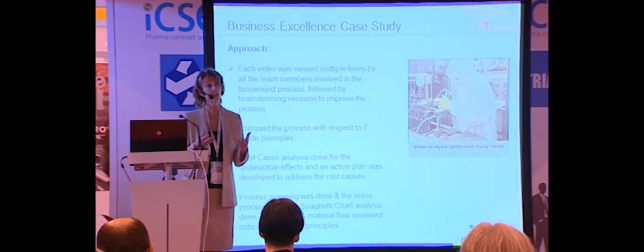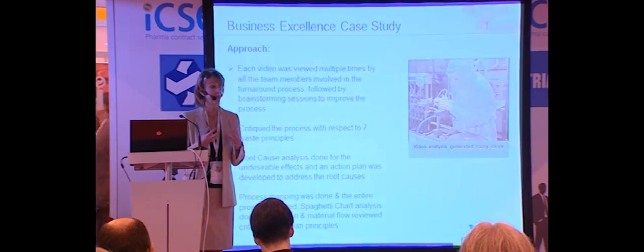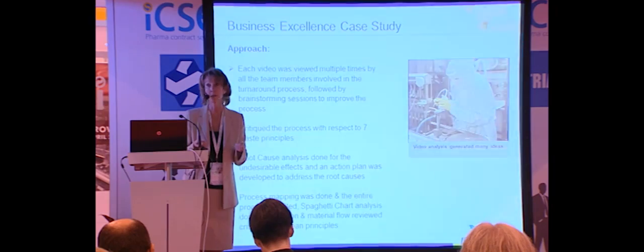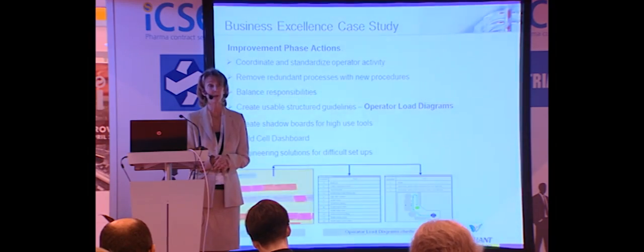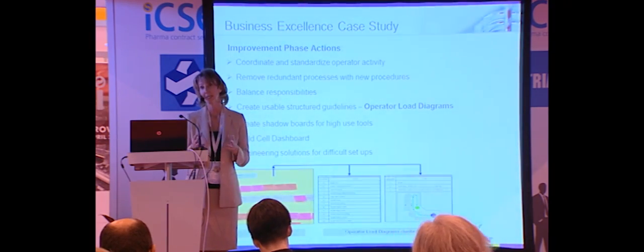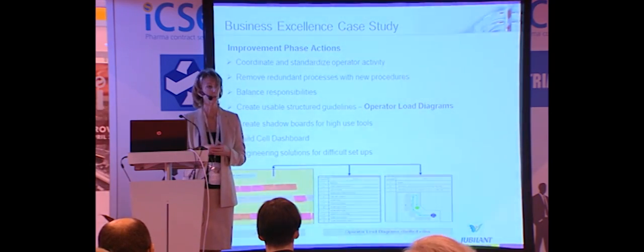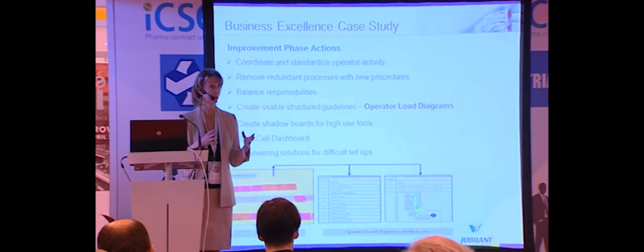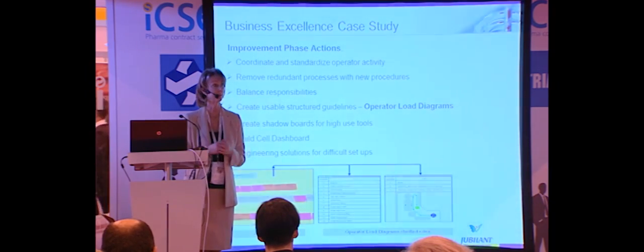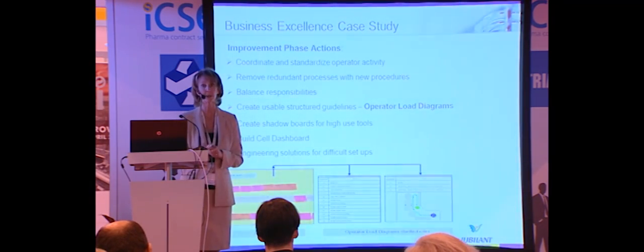All of these tools were applied with the involvement of all operators who were involved in the task, so everybody was participating and becoming part of the solution. When we got to the improvement phase and finally identified what could be done, it became a multi-group function. We used shadow diagrams, engineering was brought in to improve some of the tools being used, and responsibilities were balanced across various operators. All of these actions were taken to accomplish the reduction from ten hours down to four.